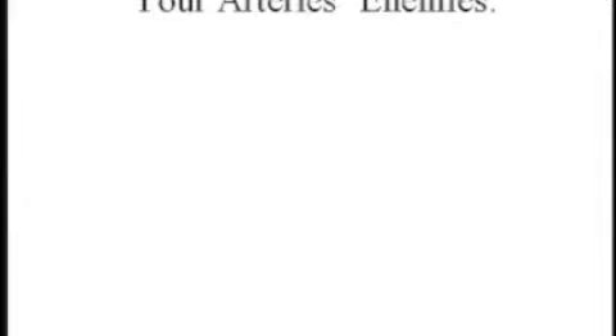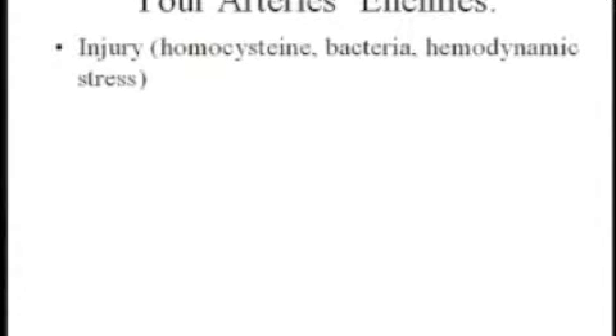Good circulation has to do with your arteries — the little tubes that allow blood to flow to all your organs. When they are injured, they don't function as well. What are some things that can injure your arteries? We don't see our arteries, so we don't think about them being injured. Homocysteine is a molecule produced if you do not have enough of certain B vitamins. It's a breakdown product of methionine. The American diet is very rich in methionine, and if you don't break it down properly, you'll have a buildup of this toxic substance called homocysteine, which will injure the lining of your arteries.